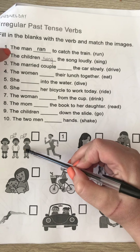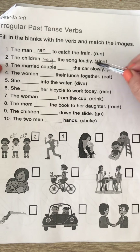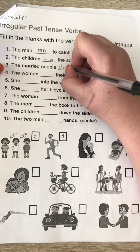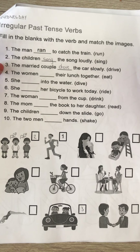The children singing — so for number two, you write in that little block. Number three: 'The married couple drive the car slowly' becomes 'The married couple drove the car slowly.' 'Drove' — and that is then the picture of them driving.